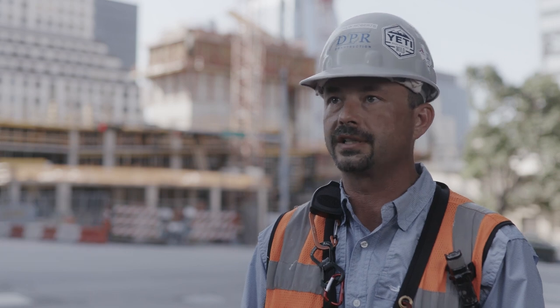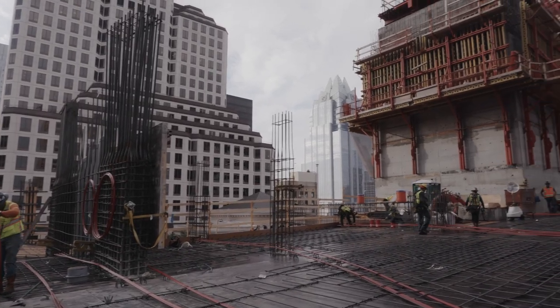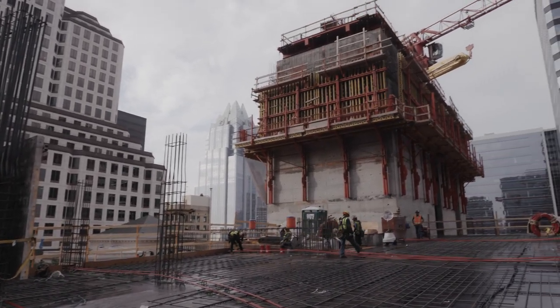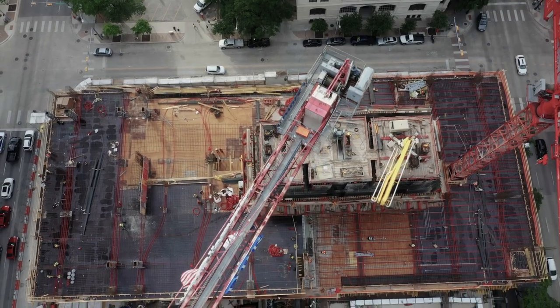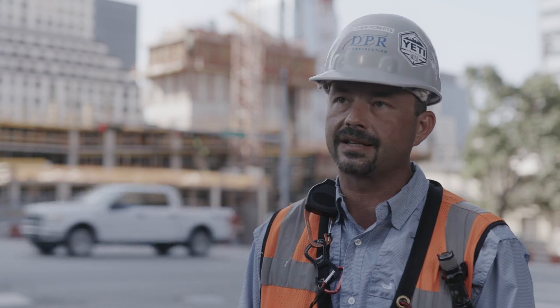Perry has a bunch of form systems that we've been utilizing on both projects here in Austin. This is the second project behind me that has the climbing core system. It's new to everybody here, and our guys got some really good training and they're really doing a great job.